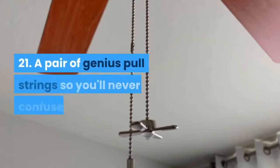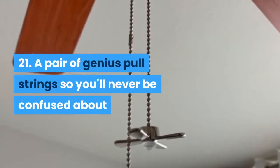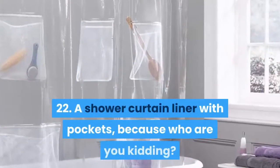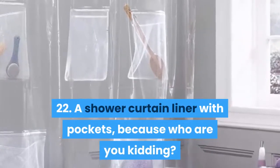21: a pair of genius pull strings so you'll never be confused about whether the string you're tugging at controls the fan or the light. 22: a shower curtain liner with pockets, because who are you kidding — every inch of storage space matters in your very small bathroom.